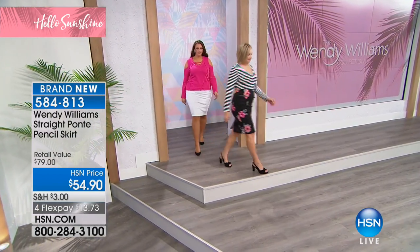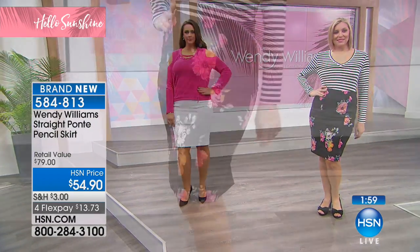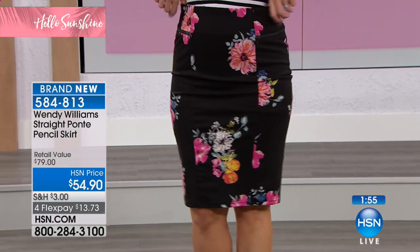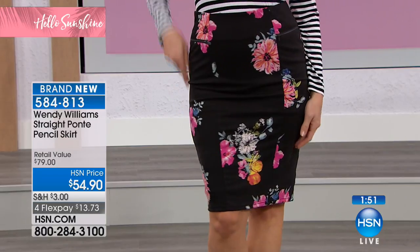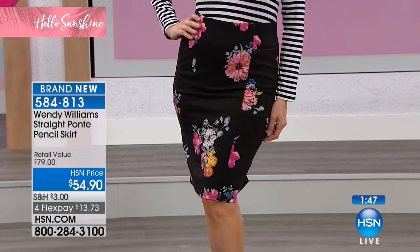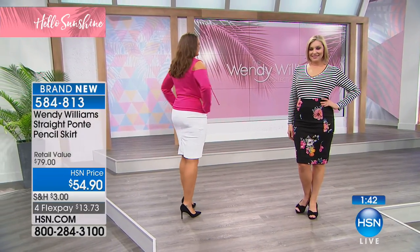This skirt is an entire undergarment unto itself. You're going to love it when you get home. There is a zipper in the back to get into it, and of course generous stretching and generous waist. And there is a slit up the back as well so that you can walk. A pencil skirt is such a beautiful fit on every figure. It looks great with the heel, it looks great with a flat, it even looks cool with a sneaker.